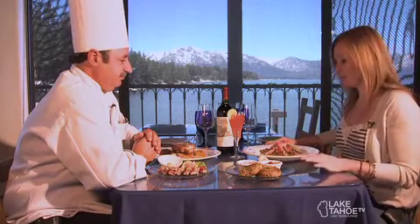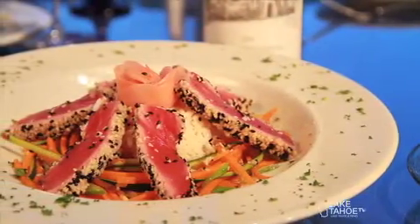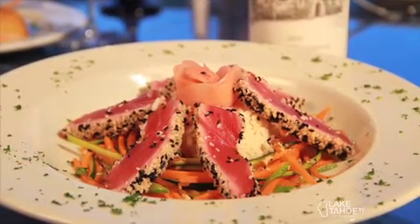Moving on to the entrees, tell me a little bit about this ahi dish I have in front of me. We have a little bit larger version with this — stir fried vegetables, served with a nice wasabi cream and pickled ginger. It's a nice portion and all of this is fresh.